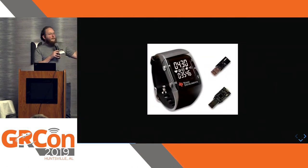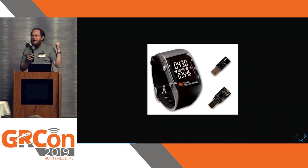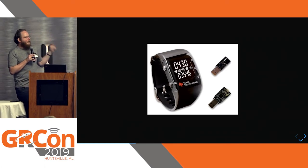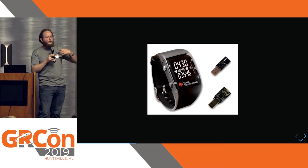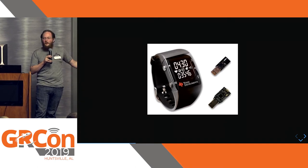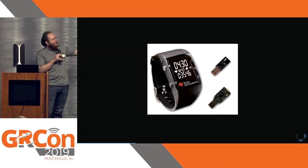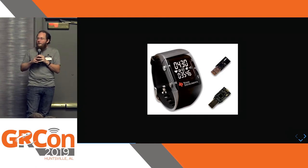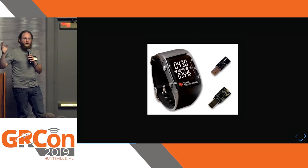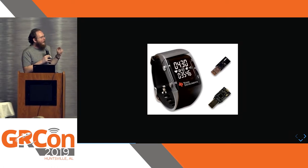Do any of you remember this device? It came out like 2008 — I believe it was announced at the TI Developers Conference, but it might have come out a year earlier. This is the TI Chronos Watch. With the rest of my time I'd like to share a project that I've built as a modern rewrite of this reference design. This watch contains a 70 centimeter or 33 centimeter radio as well as an antenna. It runs on a coin cell battery and has an MSP430 microcontroller in it.